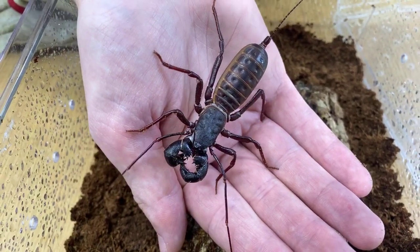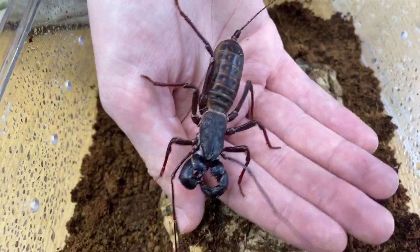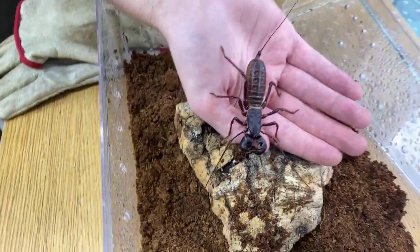Do we have any questions from the audience about this little guy? Let's put him back and move on to our next little friend.